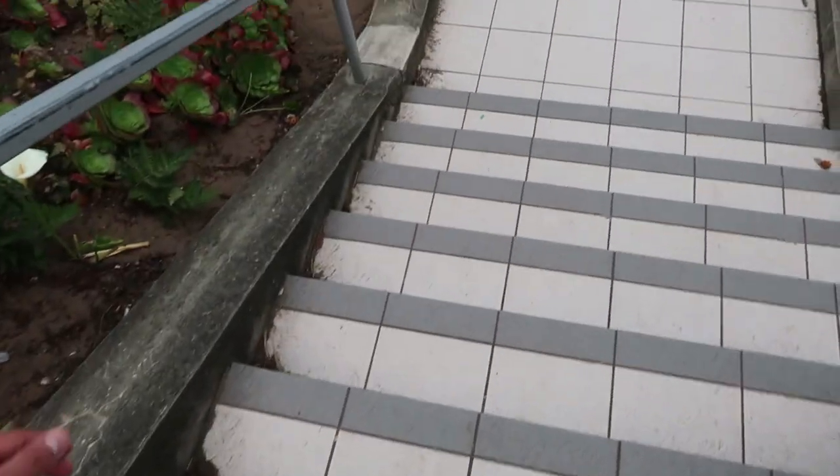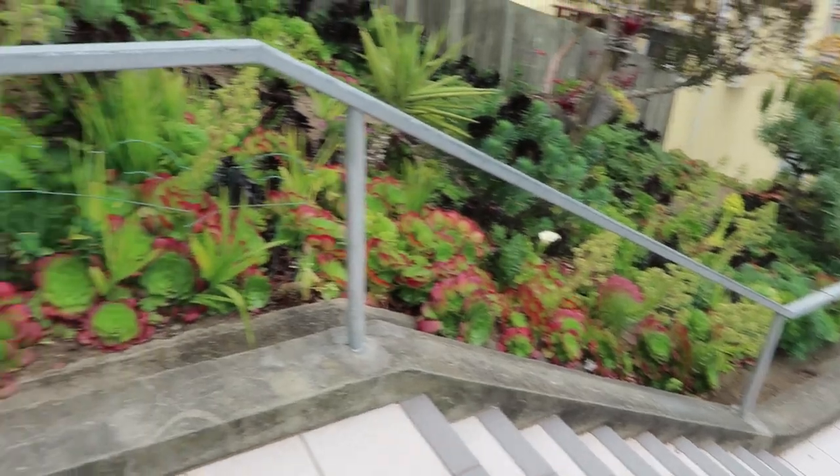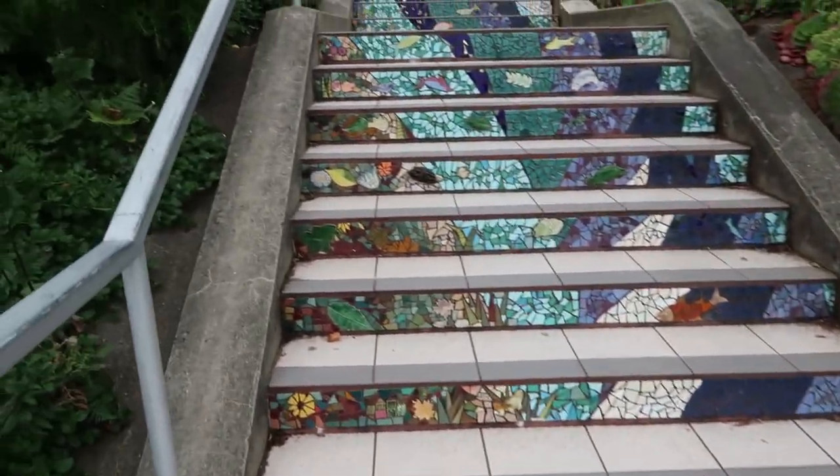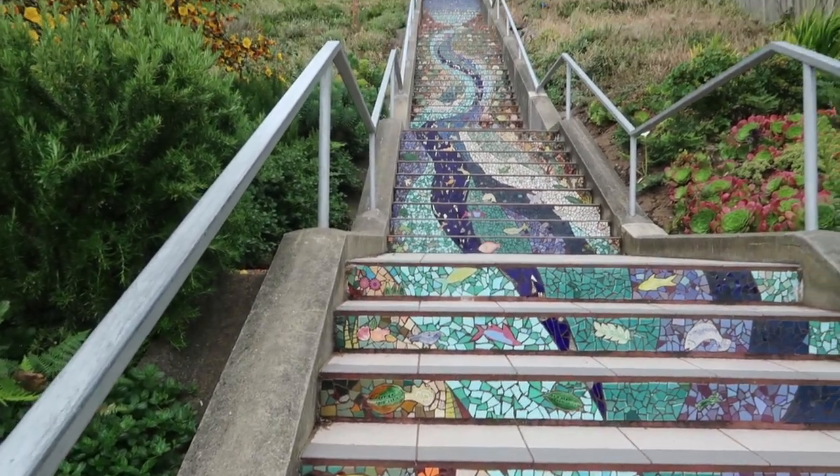I found it really interesting that coming down, the steps look like normal stairs. But as soon as you turn around, that's when you can see it — a work of art right there. In total, over 200 people helped fund this project and over 300 helped put the tiles in place. That is a big project. And that, my friends, is how you get your community together to turn normal, mundane steps into a work of art. Teamwork is the name of the game.